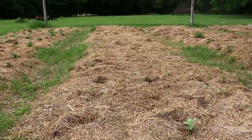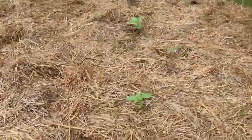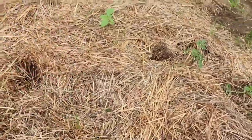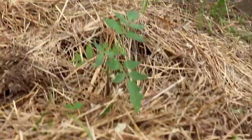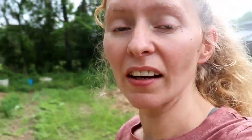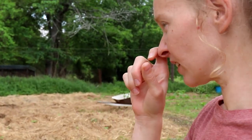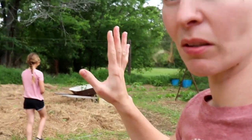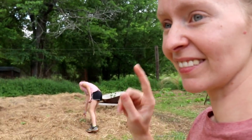This is our tomato row. A lot of them have gotten eaten by different things, but we're hopefully going to have this whole thing full of tomatoes so we can do some canning this year. Another thing we plan on canning is green beans, so we have a big old row of those that we are going to plant — we've already planted most of it and they're coming up. We need a bunch of green beans because it takes a lot.